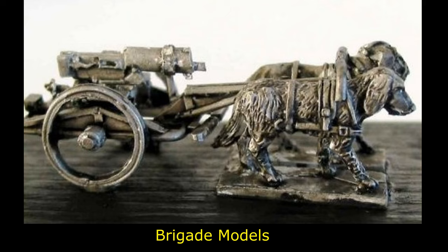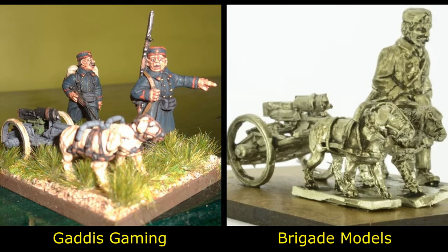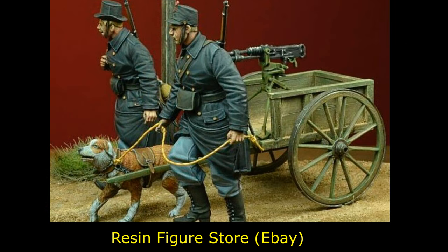The good news is, if you want to own your own war dogs carting machine guns, you can purchase miniatures of them online. Links in the description below. Thank you for watching. Please like this video, subscribe to this channel for new videos every week or two, and see the description below for a list of online resources.